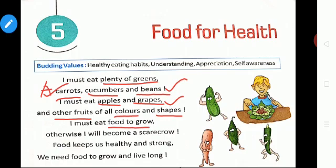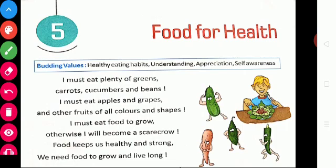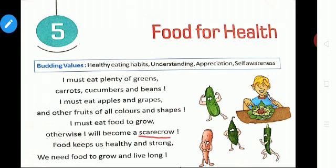We must eat food to grow. We must eat healthy food — if you don't eat healthy food, you will become a scarecrow. What is a scarecrow? It is a figure of a person in old clothes set up to frighten crows or other birds away from crops. If you eat healthy food, you will be very healthy and very strong. Then you will be able to fight against diseases.